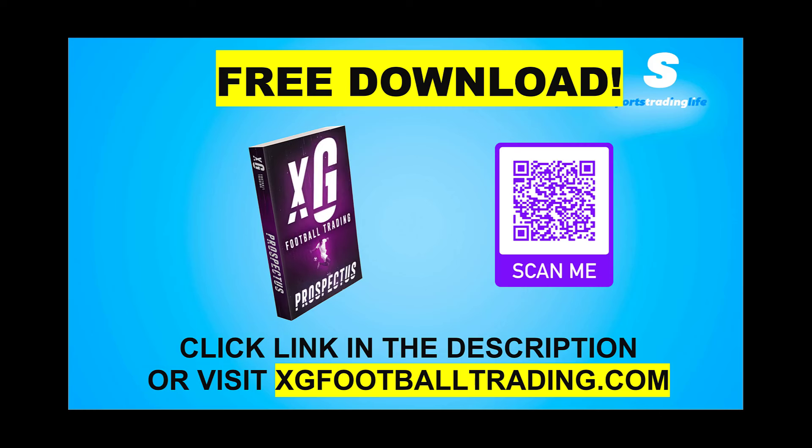If you're enjoying the clips showing how you can use live xG data to find good value football trades without sitting and watching matches for hours, you can download the free ebook — the link is in the description, scan the QR code, or visit xgfootballtrading.com. Inside the ebook you'll learn why live xG data is changing the game for football traders, the main elements of interpreting xG data to find profitable trades, and how to get started implementing xG into your football trading to upgrade your skill set and increase your profits.